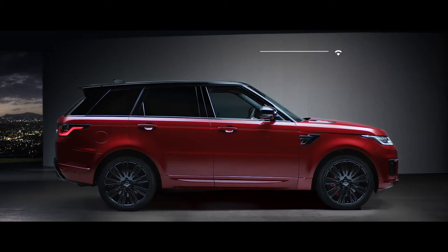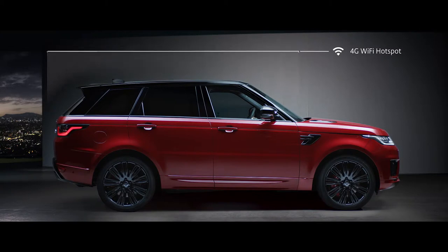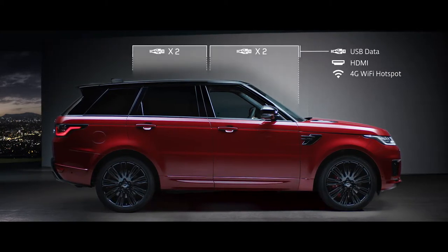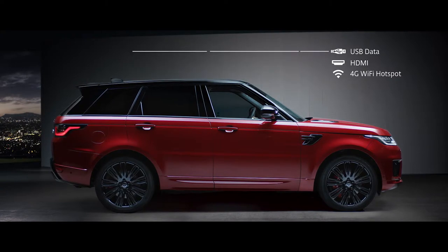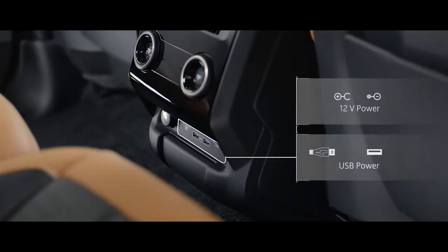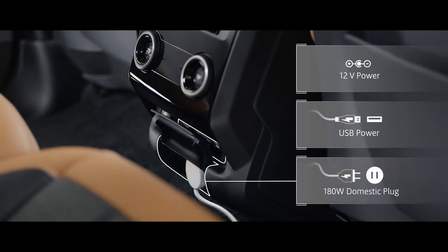A 4G Wi-Fi hotspot and numerous connection points put connectivity at the heart of the new Range Rover Sport, to ensure you stay connected wherever your journey takes you. Meanwhile, 12-volt, USB and domestic plug sockets ensure your devices stay charged.